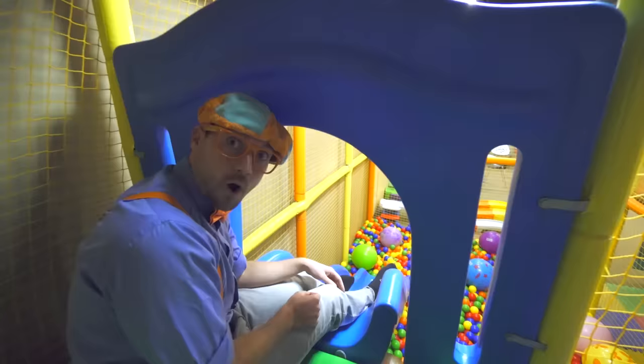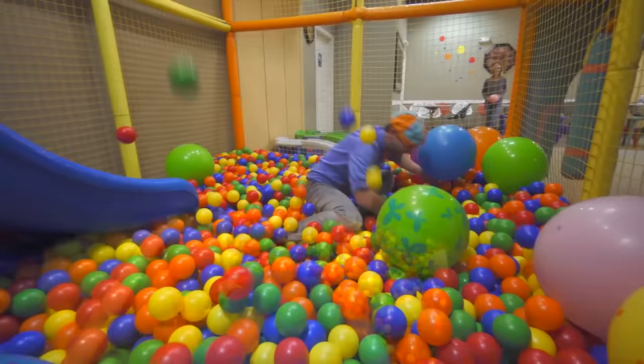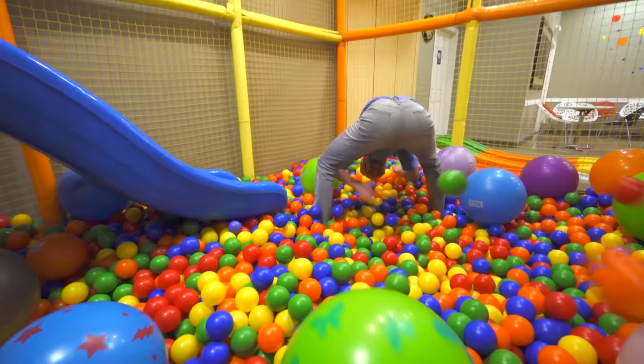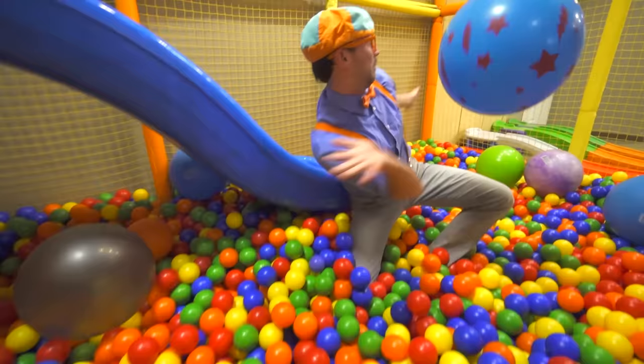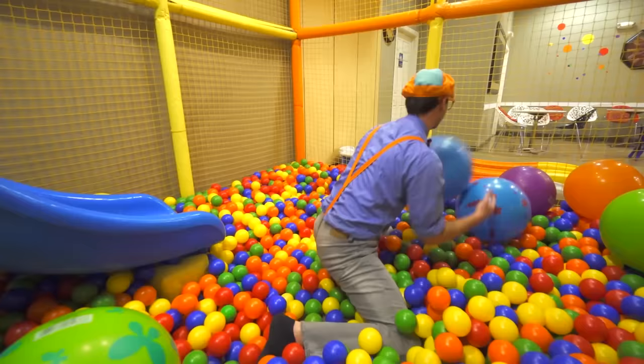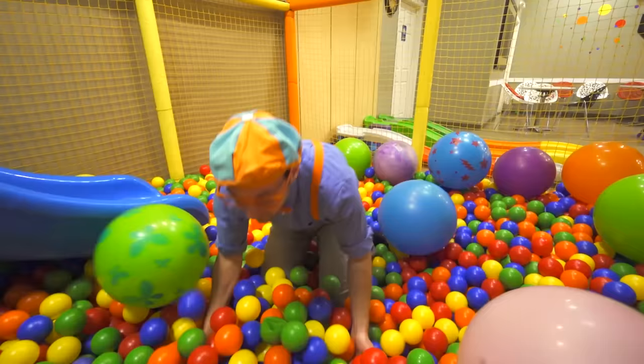Look at this — wow, it's a slide! Here I go. So many colorful balls. Watch this — I'll do that again. Alright, I'm going to throw it really hard. It bounced off the wall and hit me in the face!